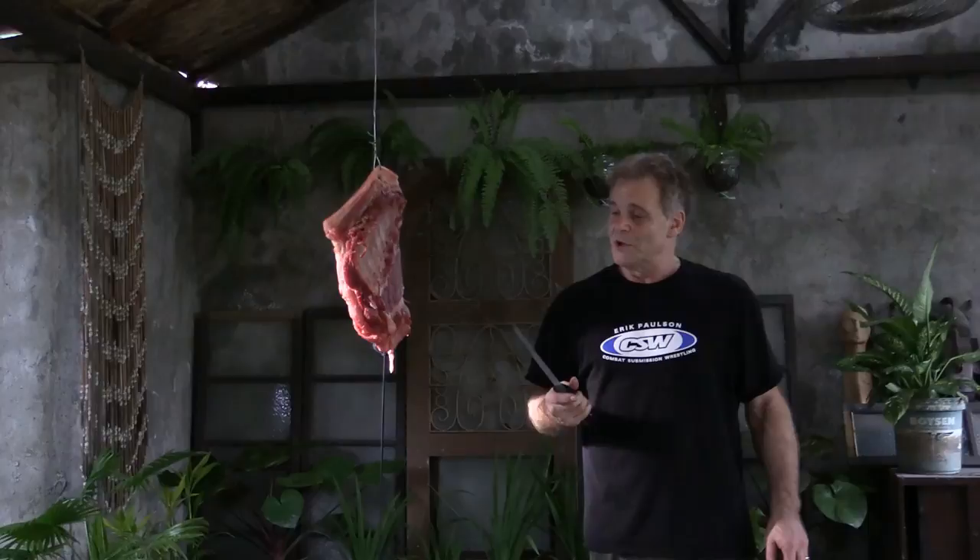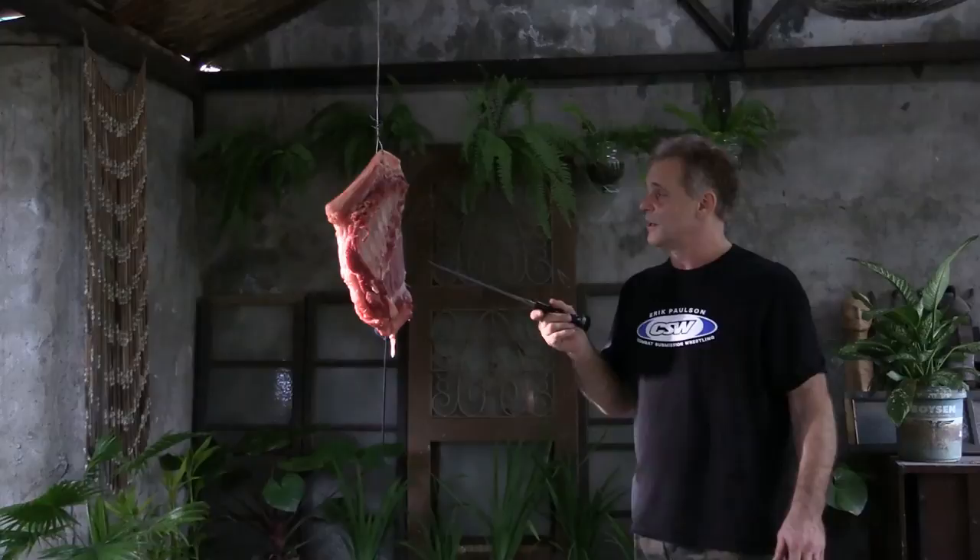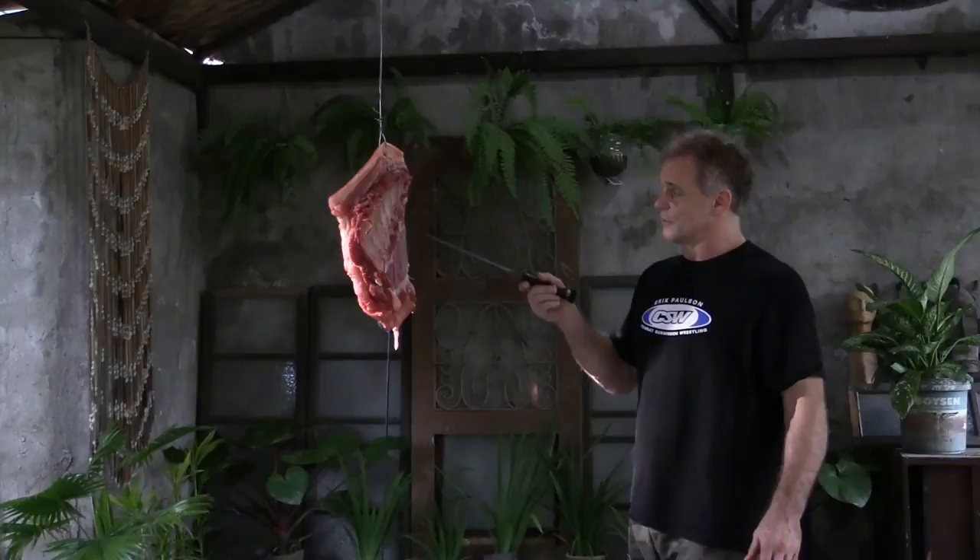Today we're going to demonstrate the thrusting and slashing through this rack of ribs so you get a good idea of what's going on. These ribs are from a full grown pig and they're quite big, so we're going to try to go through with them the best we can. It's just a knife, but watch this — you're going to love this.